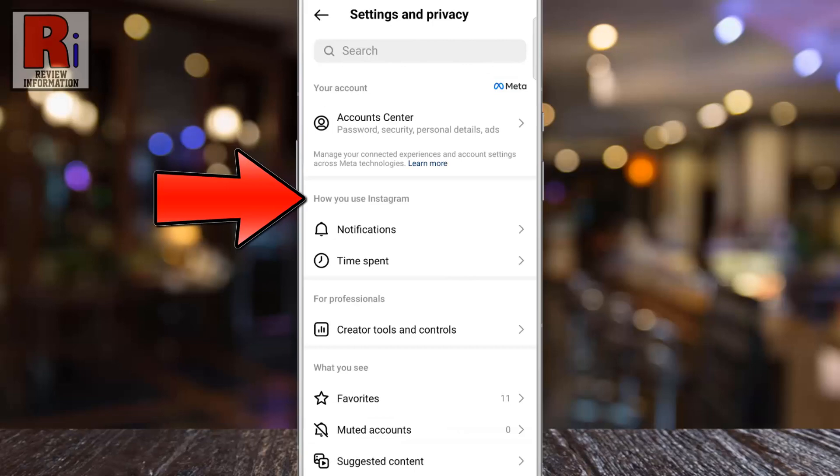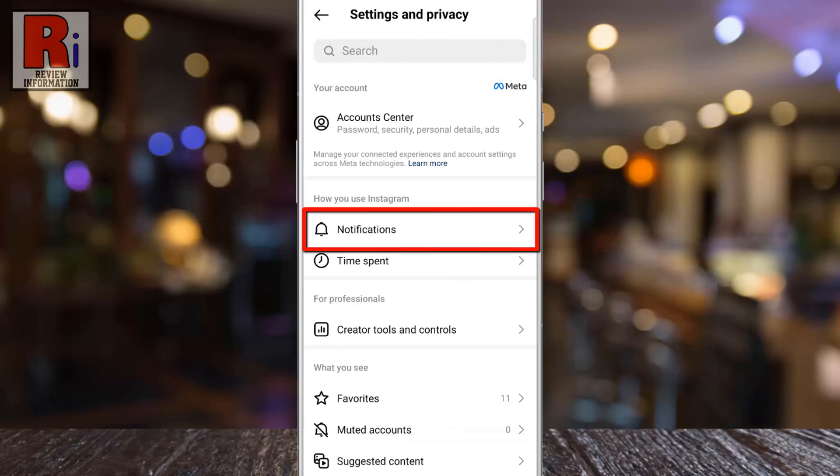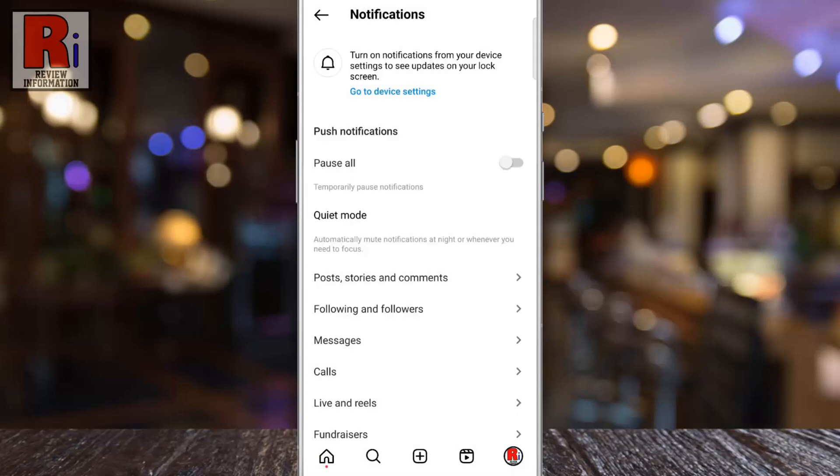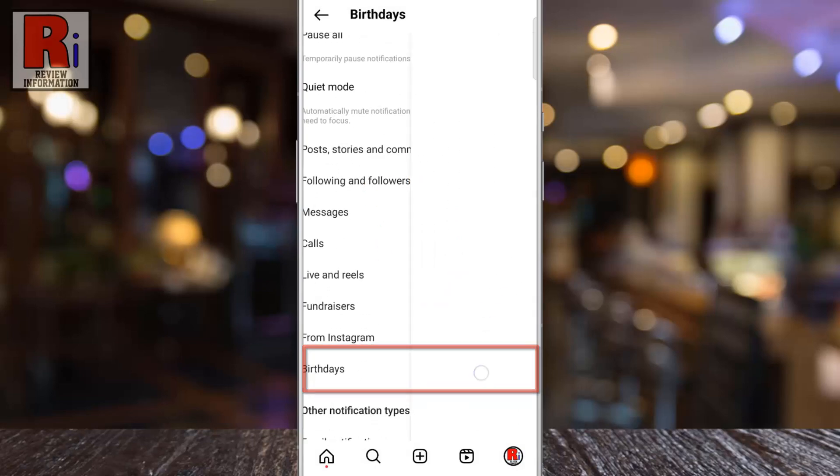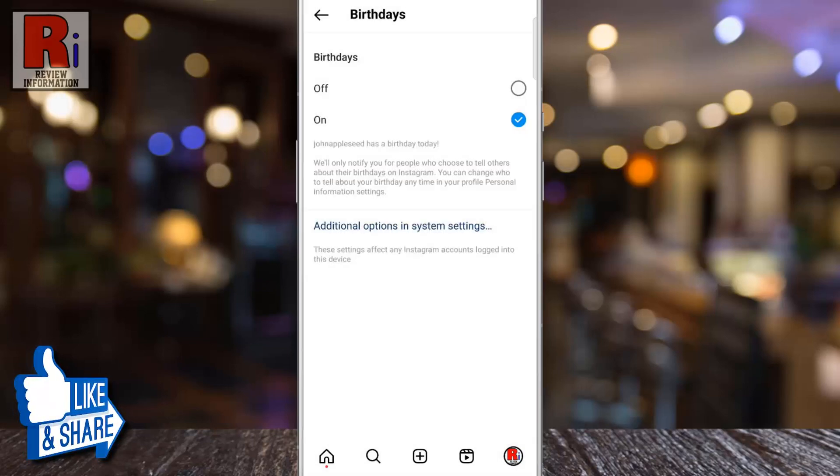Under how you use Instagram, go to Notifications. Swipe up to go down and select Birthdays. Now simply select Off.